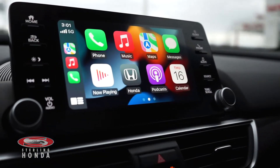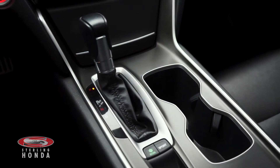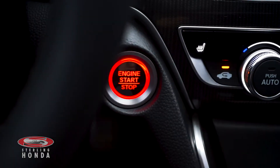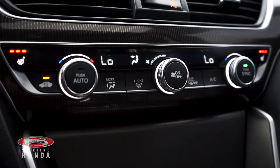More features include a touchscreen stereo system with Apple CarPlay and Android Auto, an automatic transmission with sport mode, keyless entry and a push-to-start button, and dual-zone climate control with heated front seats.